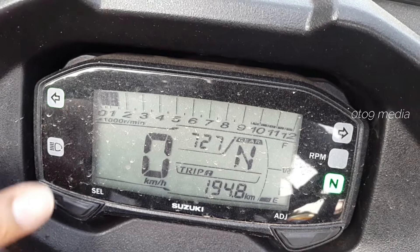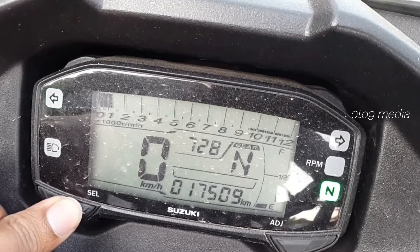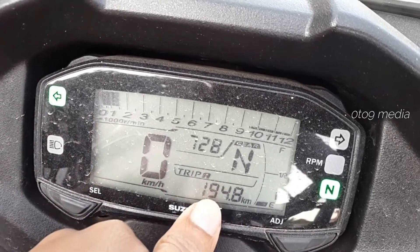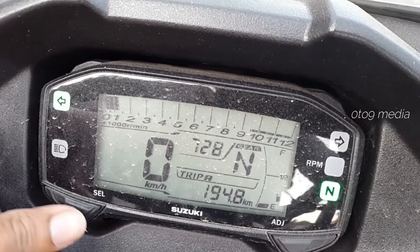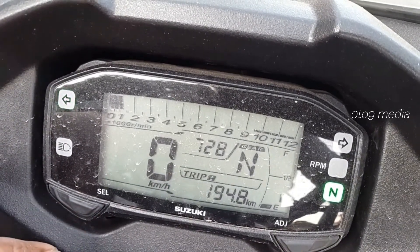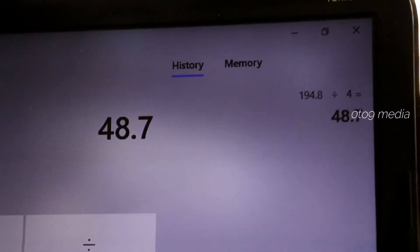The bike is back to reserve — excuse us for the wind noise. Check out the odometer now: it's 17,509. Trip A at 194.8 km. That means it covers 194.8 km in 4 liters of petrol, getting a mileage of 48.7 kmpl.